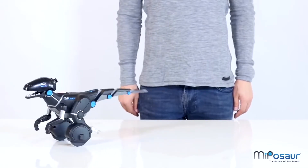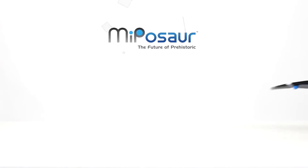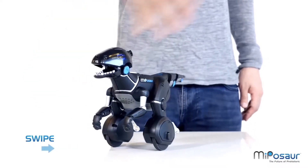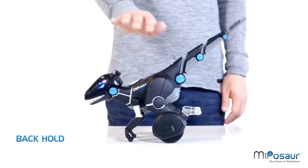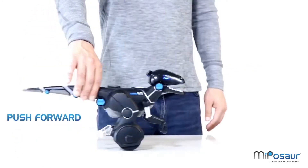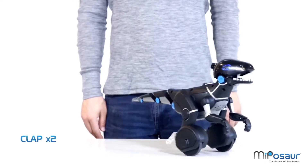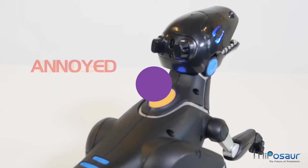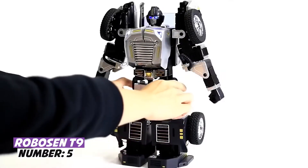The Miposaur reacts to hand movements in the same way as real trained animals react to commands. It can turn, spin, and perform some other basic commands. Pull the dinosaur's tail and it will growl, turn around, and try to catch your hand. There's a special ball that the Miposaur can chase. It can also be controlled using a mobile app packed with a variety of games. Its price is $150.